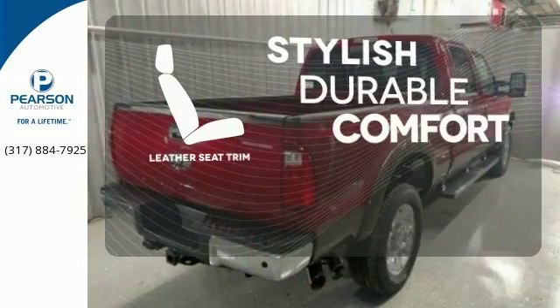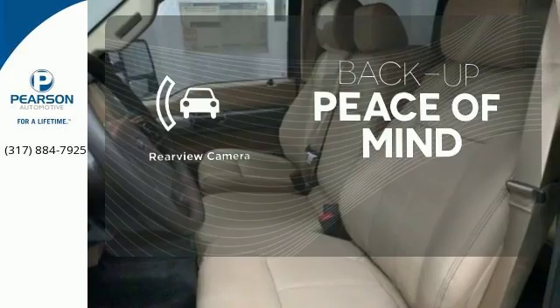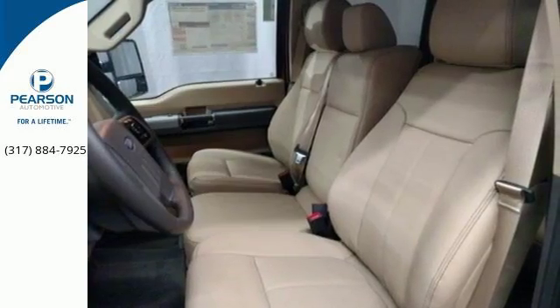The leather seat trim offers style and durability. Hindsight is 20-20 with the backup camera. This truck was built to work as hard as you do.